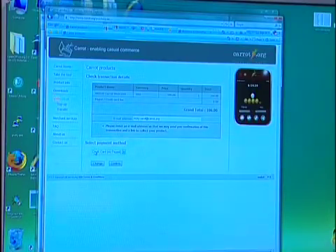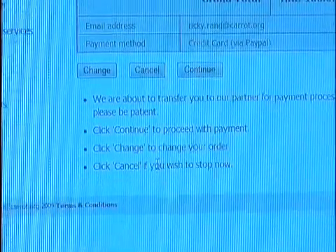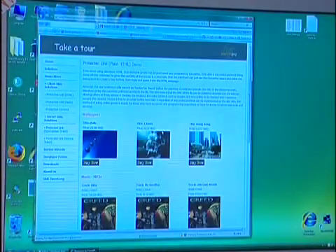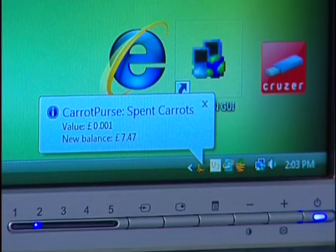After a digital purse on the computer desktop is charged with money from your bank account, you can make quick transactions ranging from only a tenth of one cent up to nearly a thousand dollars. Though Carrot-Pay only makes a flat fee of 2.5% of each transaction, business should grow as shoppers spend more freely online.